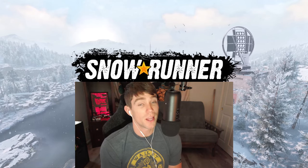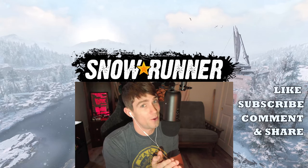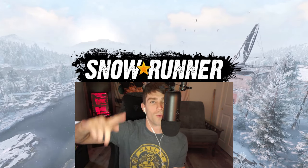Hope you guys really enjoy this. Please help support the channel by liking, subscribing, commenting, and please share the video as well. Let's get into this. Roll the tape.